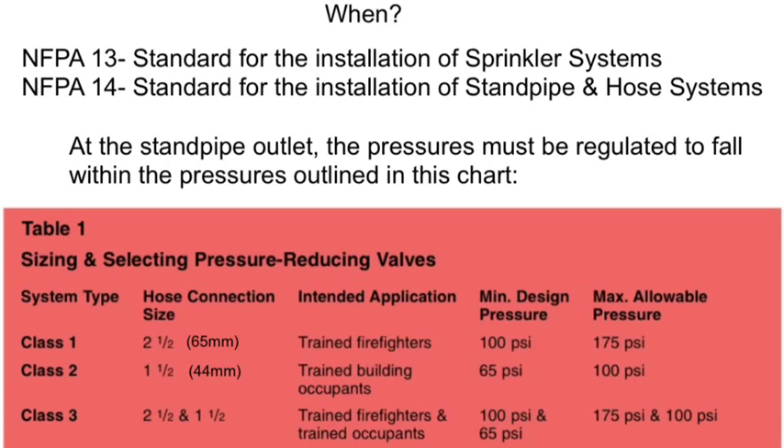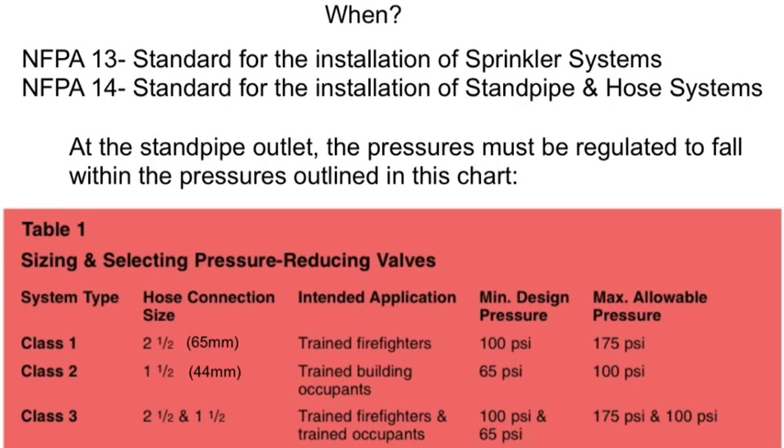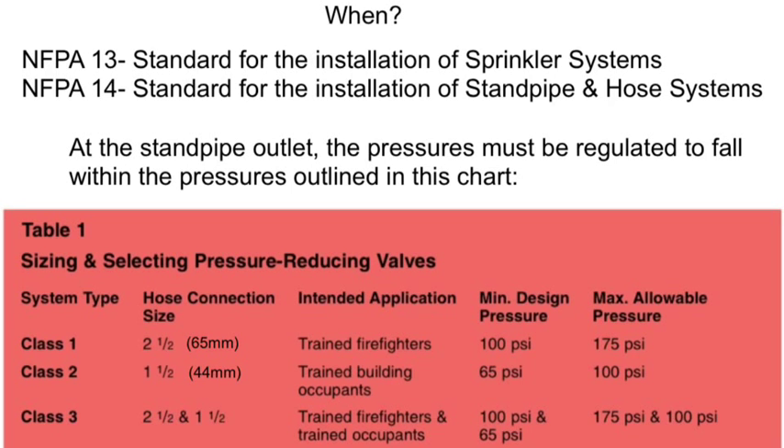NFPA Standards 13 and 14, standards for the installation of sprinkler systems and standpipe and hose systems, require that at the standpipe outlet the pressures must be regulated to those described in this chart. For 65mm standpipe outlets, pressure must be a minimum of 100 psi or 700 kPa and a maximum of 175 psi or 1200 kPa. For 44mm outlets, pressure must be a minimum of 65 psi or 450 kPa and a maximum of 100 psi or 700 kPa.